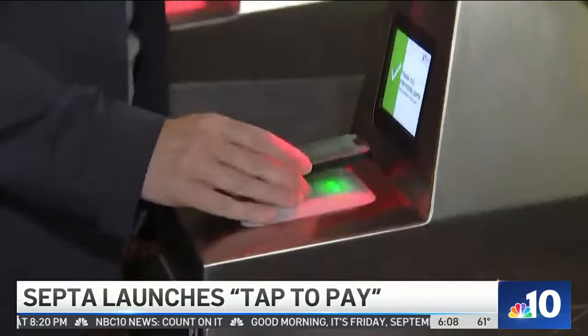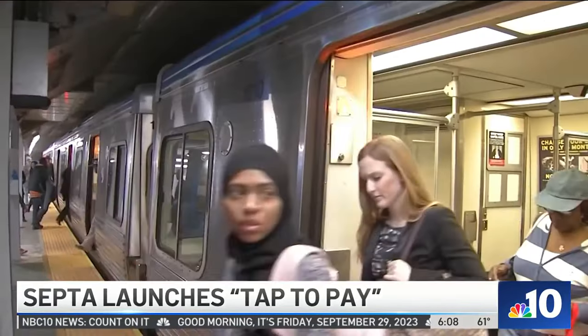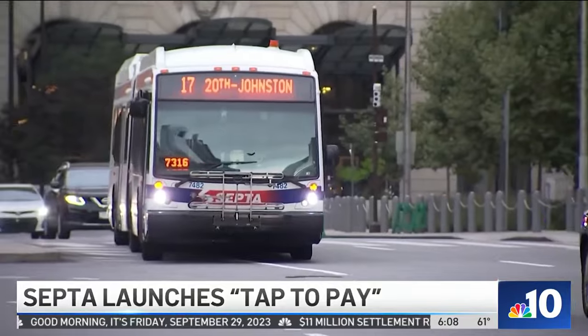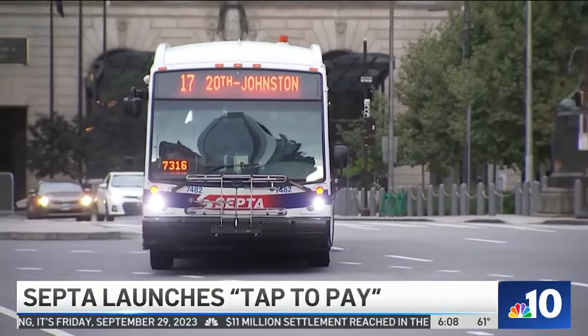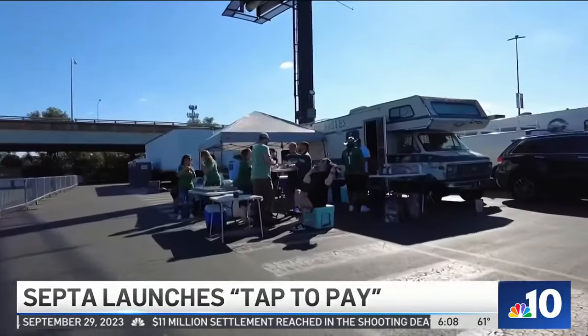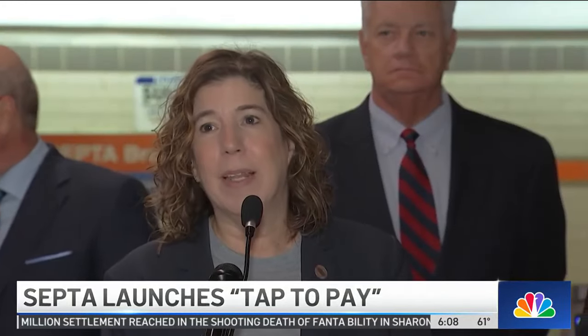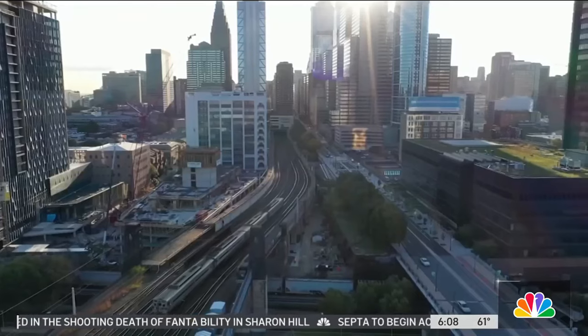SEPTA is hoping the change will mean a quicker and easier process for its riders. The change is coming ahead of a big weekend for public transit, especially to and from South Philly. We encourage Eagles fans to take advantage of this easy-to-use feature on the way to the Linc on Sunday as we watch the Eagles win their fourth in a row.